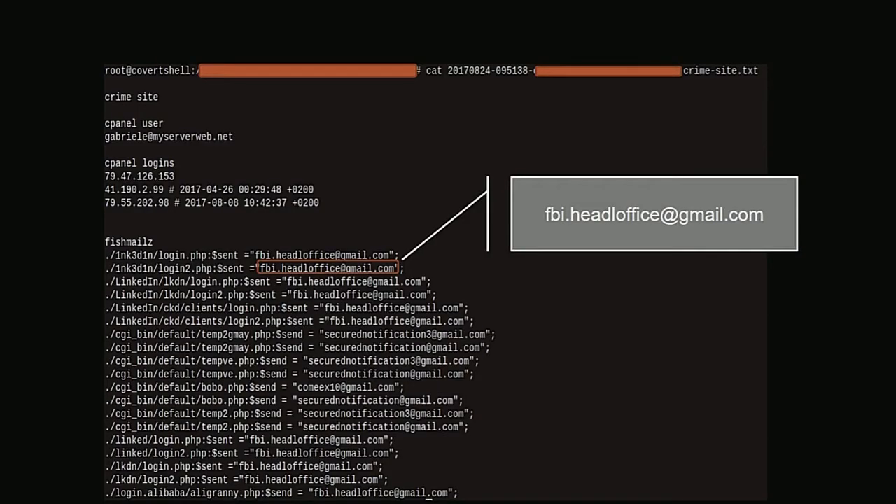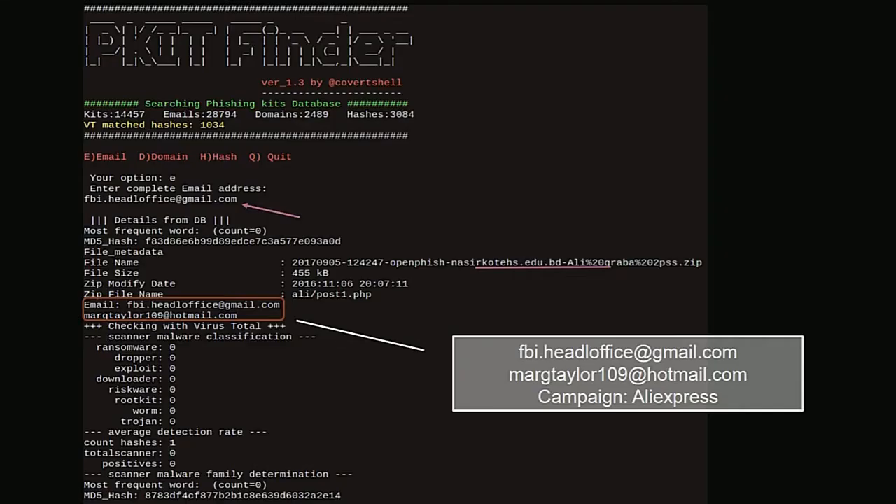I noticed an FBI office at gmail.com email address in the wild. I was curious — did my database have that email address? Yes — when I searched, I found this email address associated with an AliExpress phishing kit. So it had been utilized previously as well.